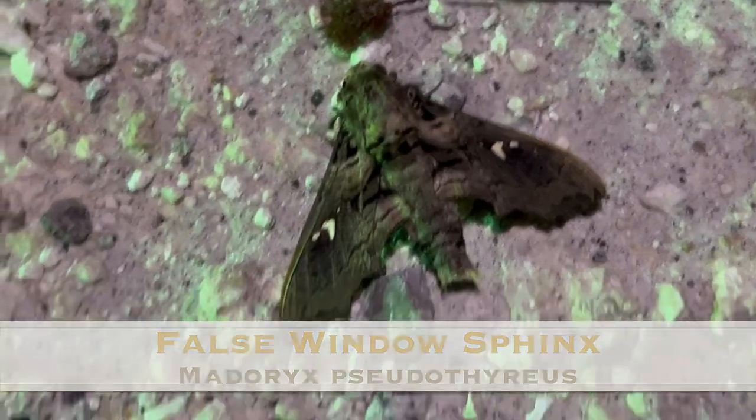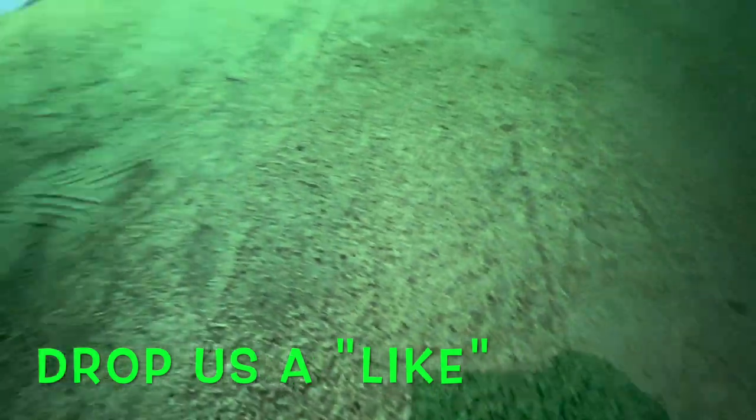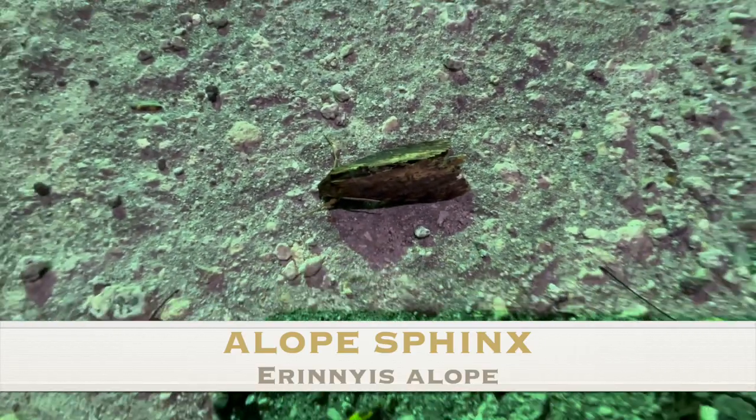False window sphinx — yes you are! He's learning. Ricky's learning. Oh — alope! Alope! How cool is that?